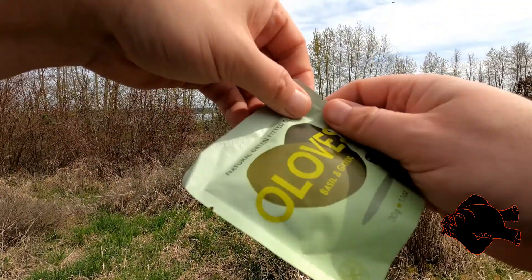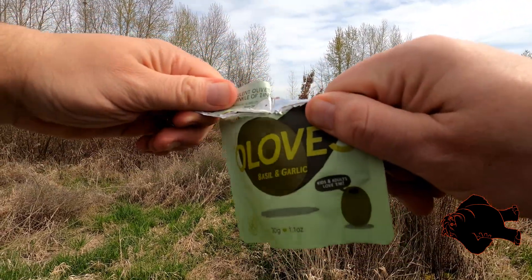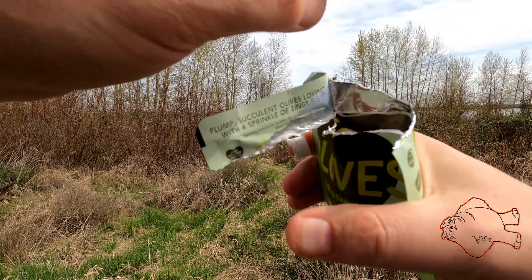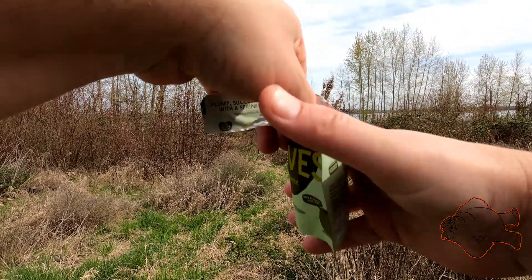Sunflower oil — that's interesting. I definitely don't have a martini to try this with. Look at that, they give you a fair amount of olives in there.